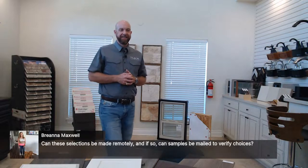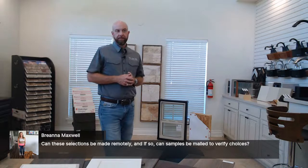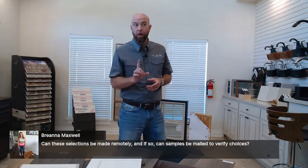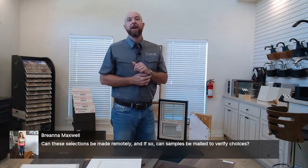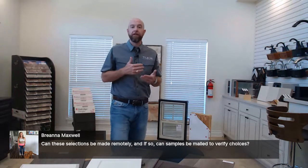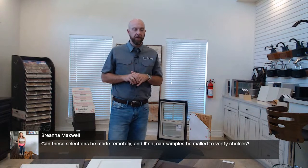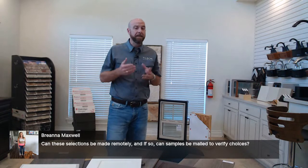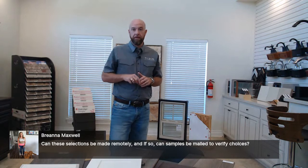Brianna is asking if selections can be made remotely and if samples can be mailed to verify choices. The answer is yes, it can be done. We want to make sure we have a thorough process for verification and that the samples are really good examples of what's going in. It's been done before and if we don't currently have a full process for it, we'll figure that out — the new world we're in.